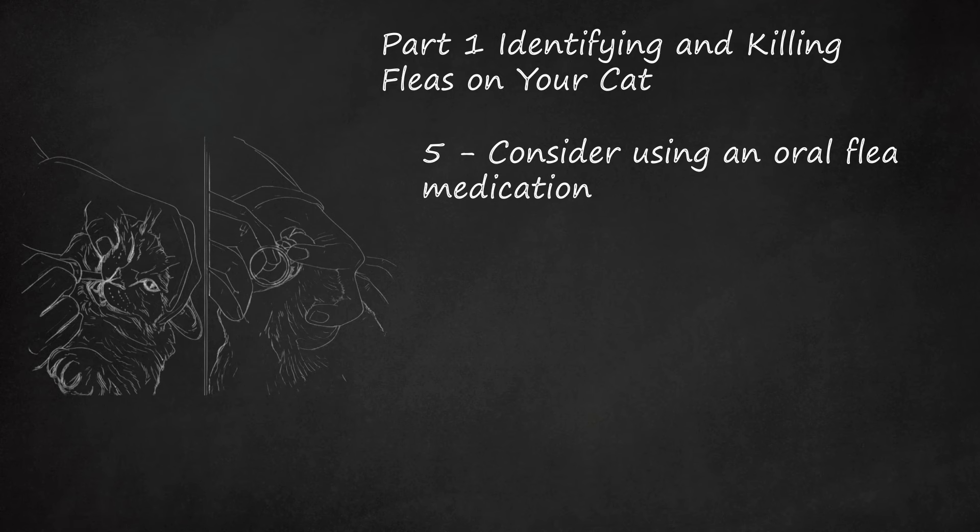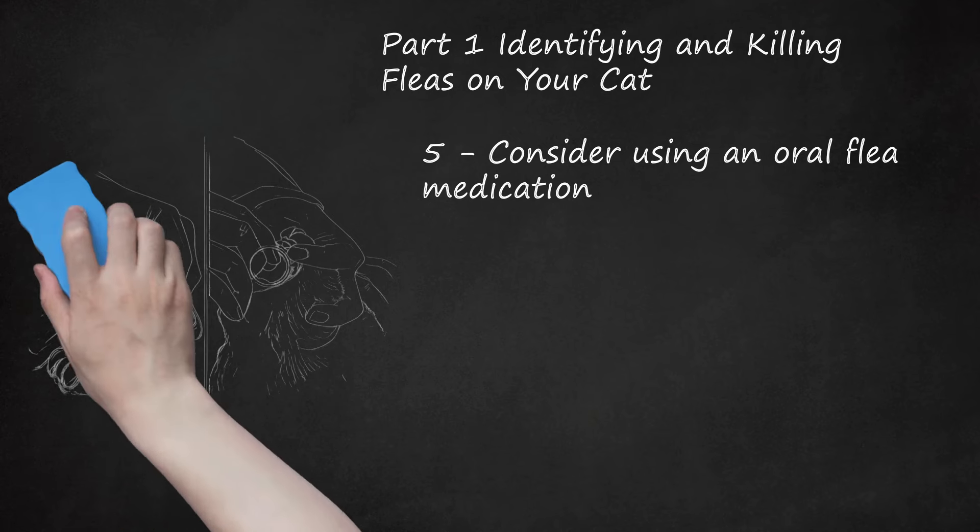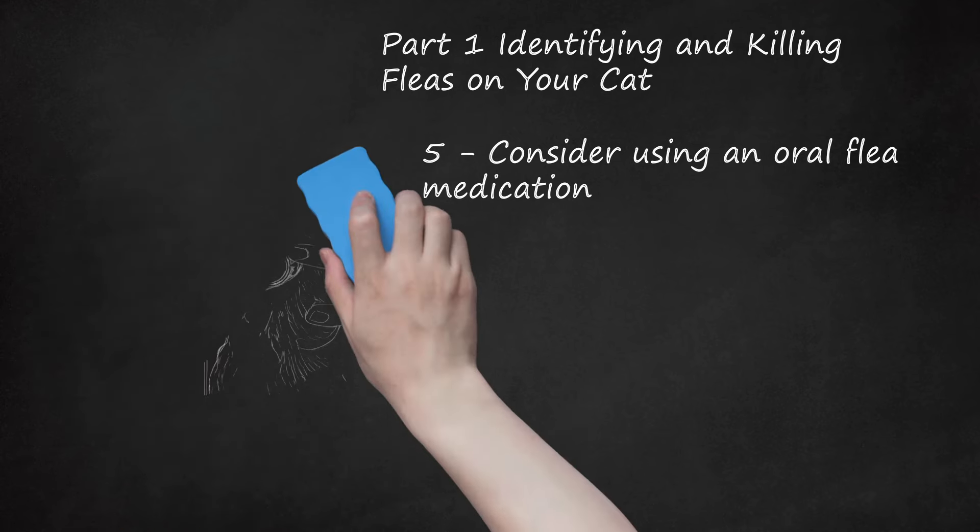Oral flea medications may include: Lufenuron, known as Program — available as tablets, oral suspension liquid, or injections; give with food once a month to kill flea eggs and larvae. Nitenpyram, known as Capstar — comes as a pill; give according to your veterinarian's directions to kill adult fleas and their eggs. Spinosad, known as Comfortis — comes as chewable tablets; give with food once a month to kill fleas.